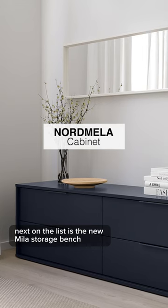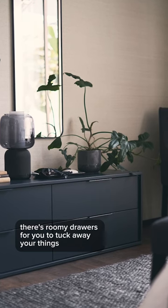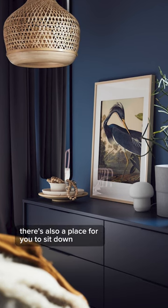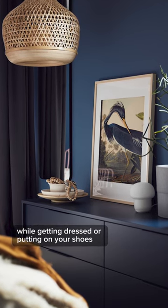Next on the list is the new Miele storage bench. There are roomy drawers for you to tuck away your things, and best of all, there's also a place for you to sit down while getting dressed or putting on your shoes.